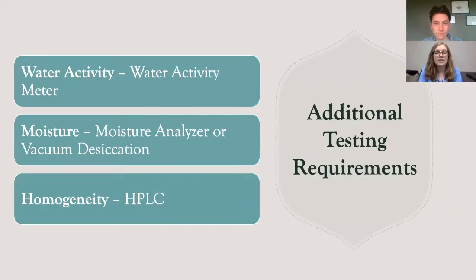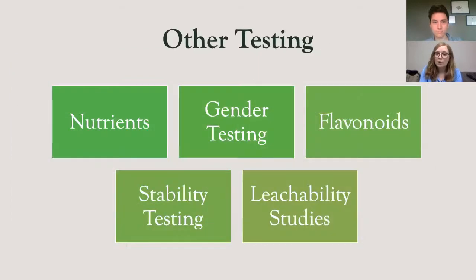In addition to testing for the previously mentioned contaminants, laboratories may also be required to perform other pertinent testing, including water activity — which measures the ability for a product to grow microbials after being packaged — moisture testing, which determines the water content in a sample, and homogeneity testing for edibles to ensure cannabinoids are evenly distributed. Laboratories can also provide optional testing not required by any regulatory body, including nutrient testing, gender testing, flavonoid testing, stability testing, and leachability studies.